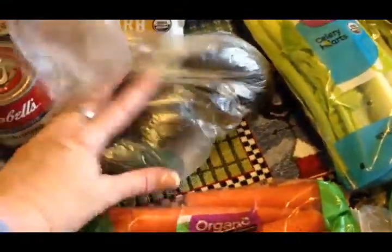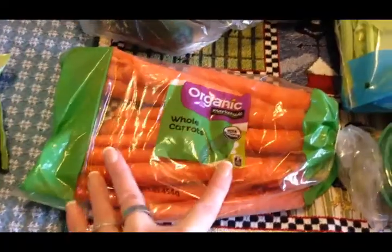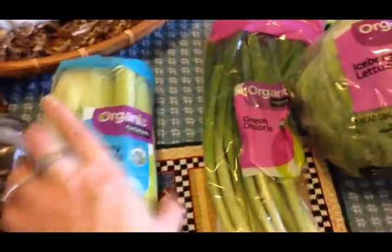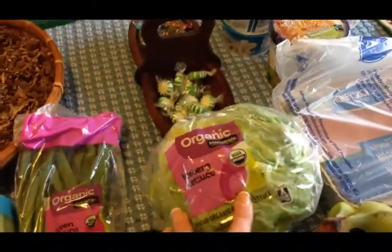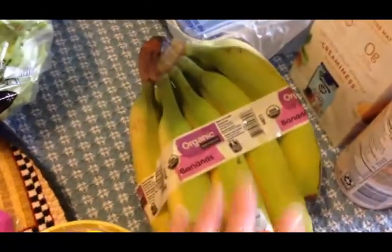I got some organic carrots, organic celery, organic green onions, organic lettuce, and organic bananas — they're a little green but they'll ripen.